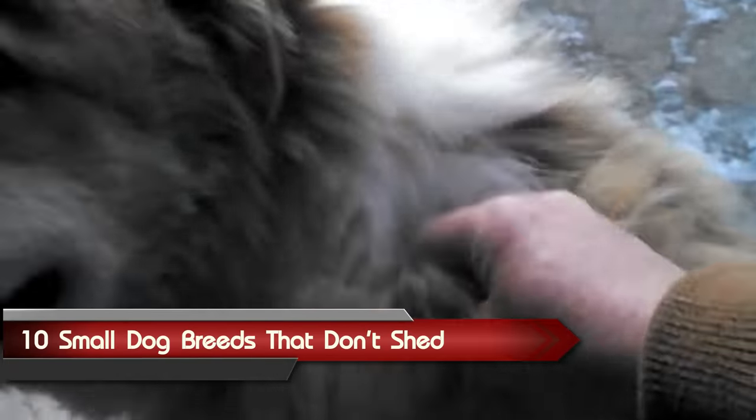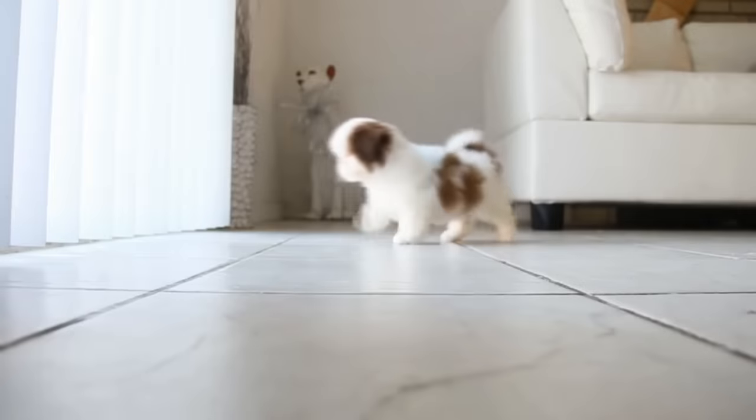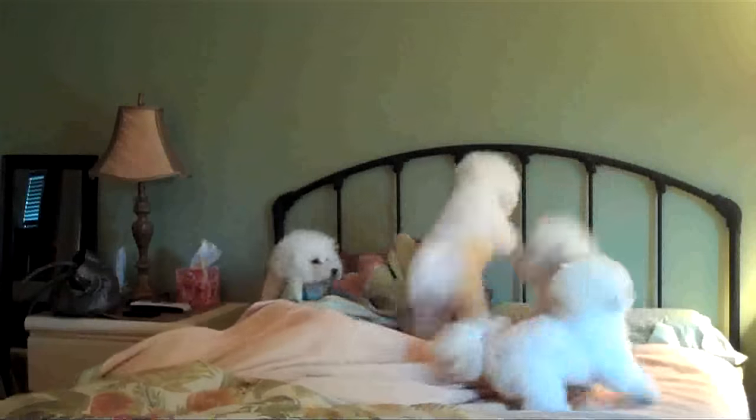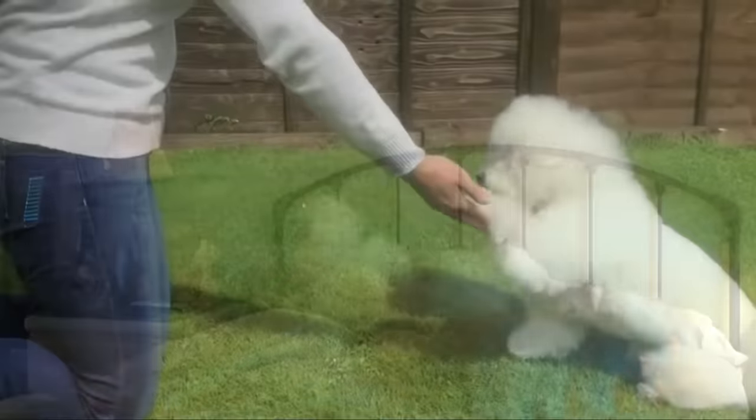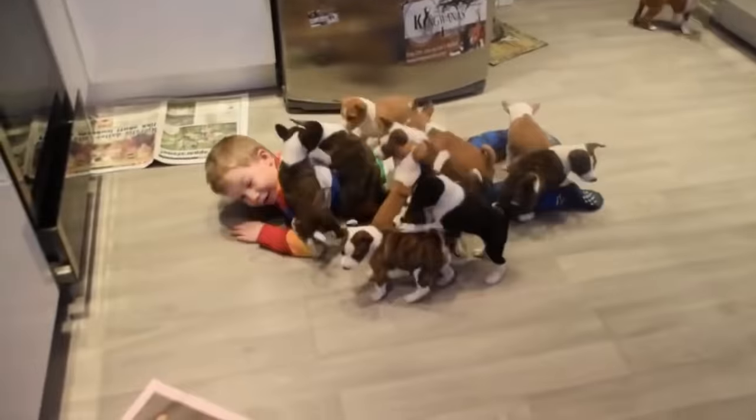You love dogs, but not everyone enjoys cleaning up profuse quantities of dog hair. If you are looking for a canine companion that won't coat your sofa, you are in luck. From small dogs that don't shed at all to dogs who shed minimally, here are 10 small dog breeds that don't require buying stock in lint rollers, in no particular order.